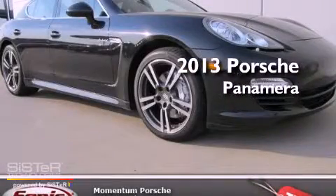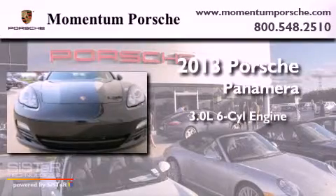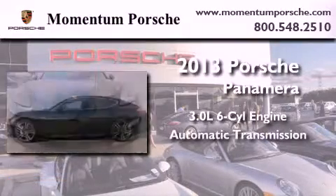This is a brand-new 2013 Porsche Panamera. It has a 3.0-liter six-cylinder engine and an automatic transmission.